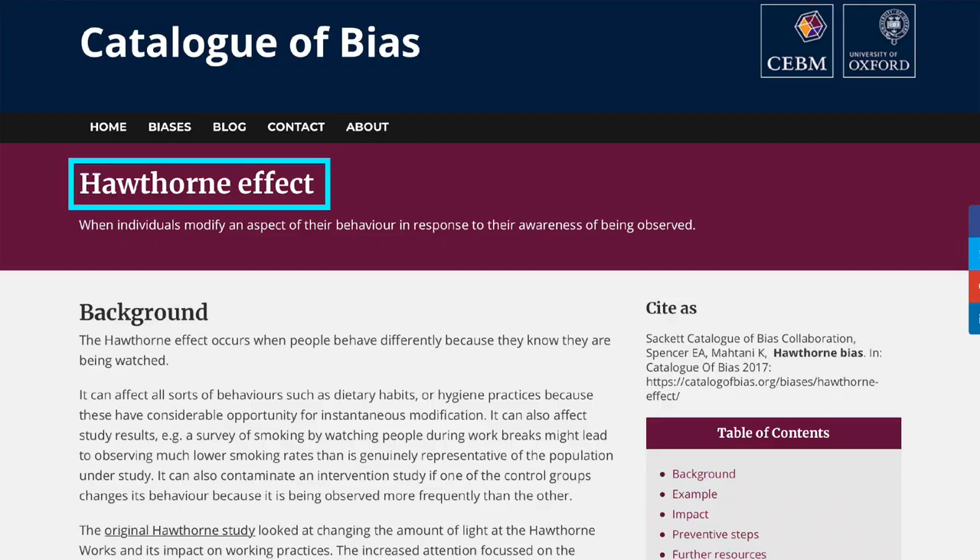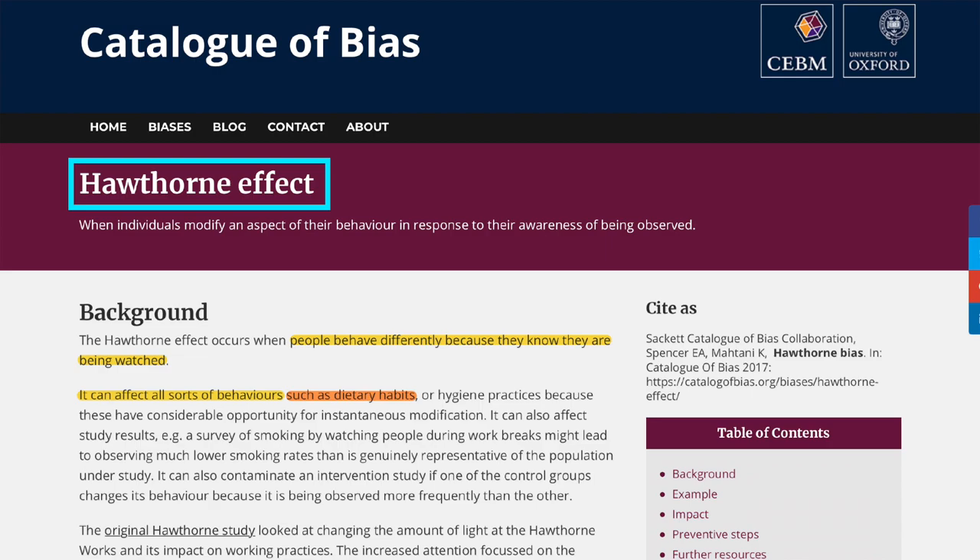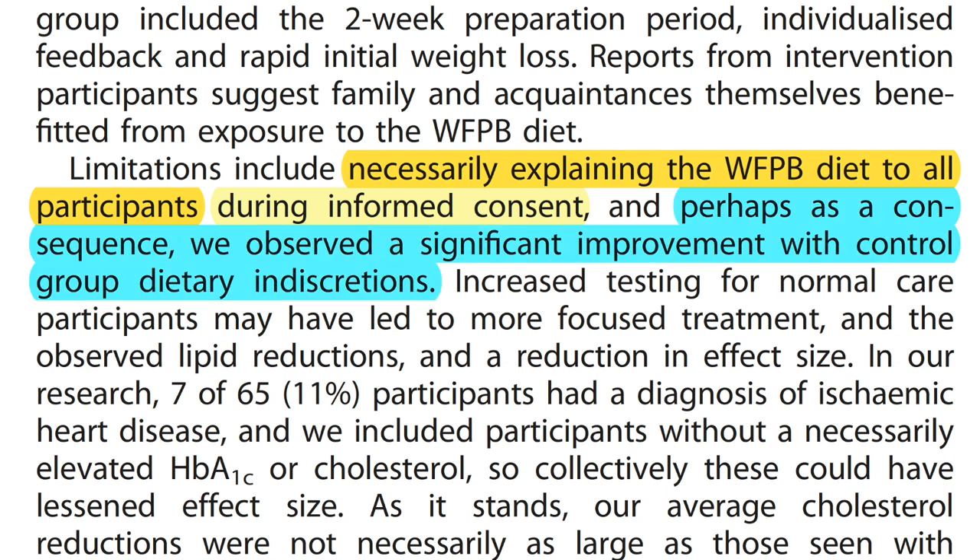Not a lot went on in the control group that was statistically significant, meaning it did not only happen randomly or just by chance. The changes that did occur were quite small and are easily explained by two phenomena. Firstly, the Hawthorne effect, which describes that participants might change their behavior just because they are being observed in a trial. And secondly, in this study specifically, during informed consent, the principles of a whole food plant-based diet were explained to all participants, including the control group, so they might have slightly adapted their diet accordingly. Now, onto the intervention group, where quite a lot of things changed.